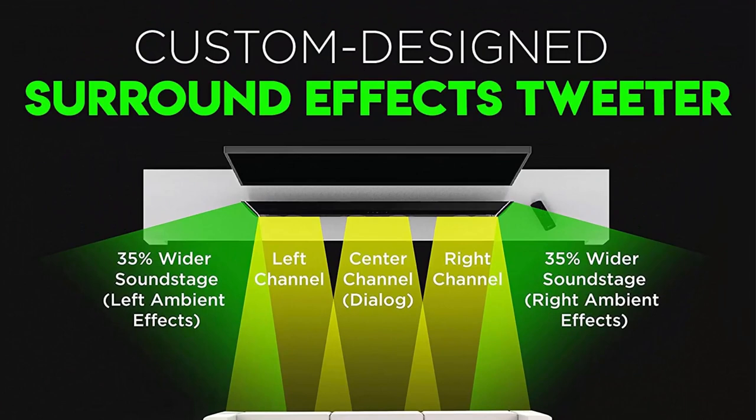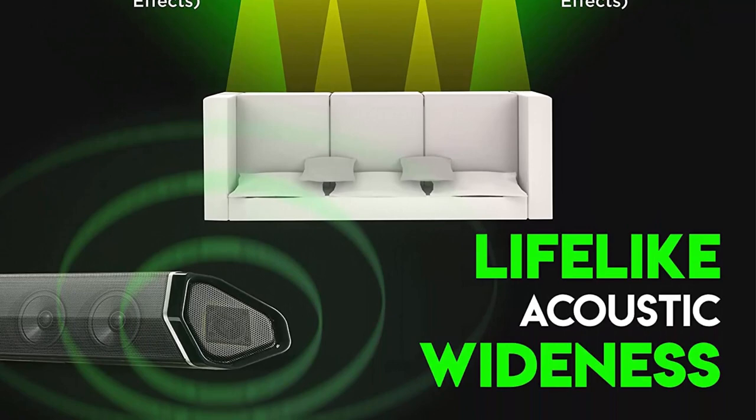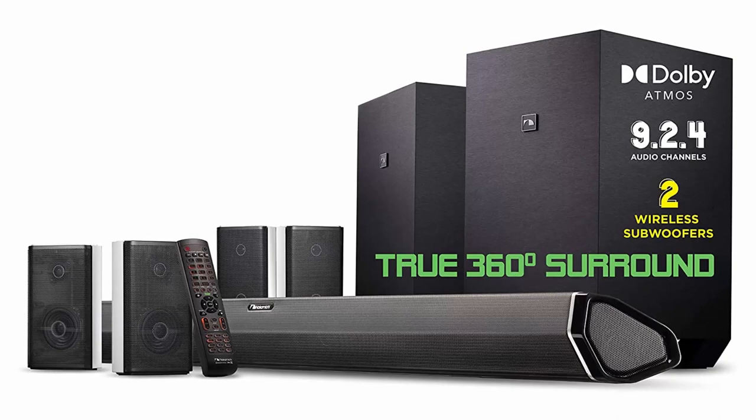For two-way surround speakers — an industry first — each of them connected to the sub via RCA wires, is constructed with a tweeter that reproduces high frequencies with captivating clarity, and a full-range driver that delivers surround effects with power and precision. Modular in form, they are designed to work perfectly for any room size or shape. Attach them as dipoles to disperse expanded surround effects, or detach as four individual speakers — the signature setup — to deliver 360-degree surround sound.